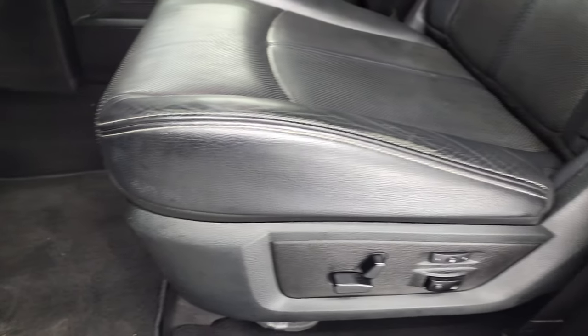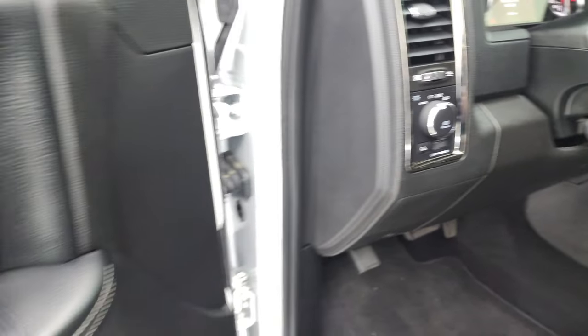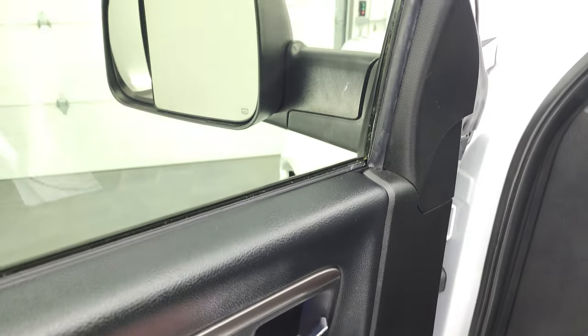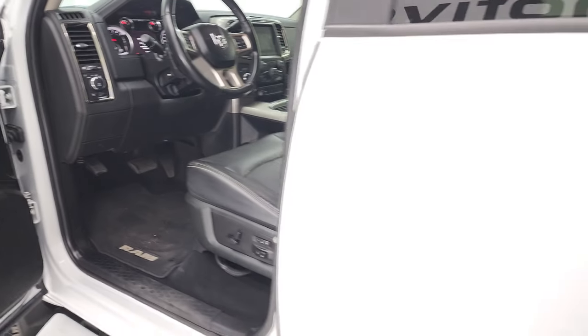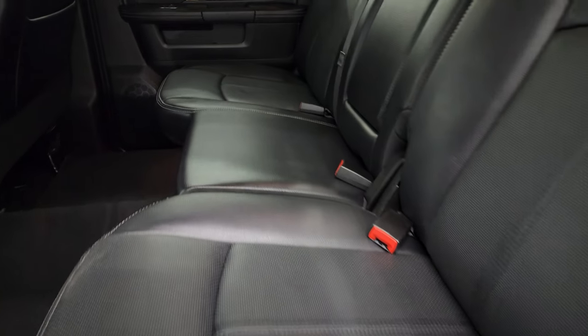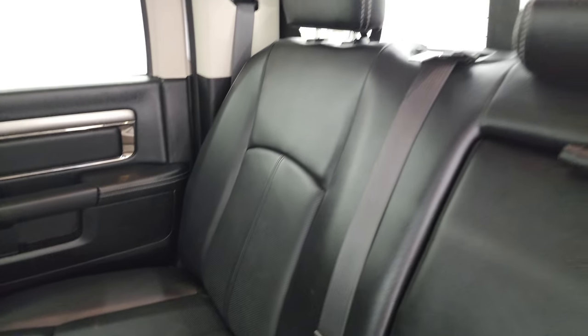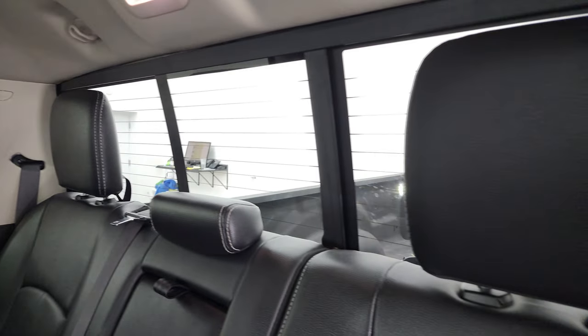No rips or tears on the seats — bucket seats, memory driver seat with lumbar, factory floor mats, auto headlamps, power pedals, power windows, locks and mirrors. Inside, the back seats are in excellent shape as well, with latch child safety system for any child car seats. Power sliding rear window with built-in rear defrost.